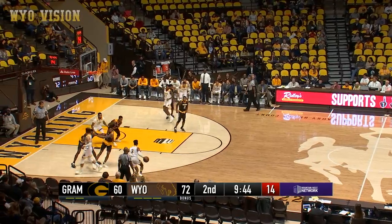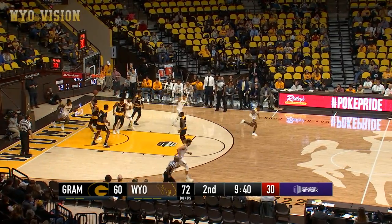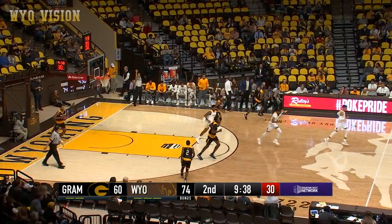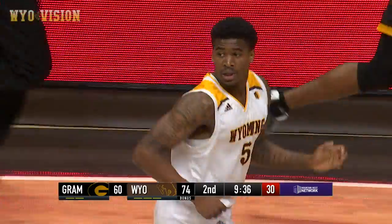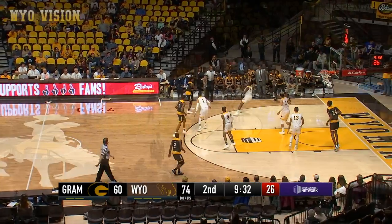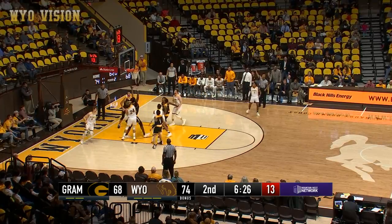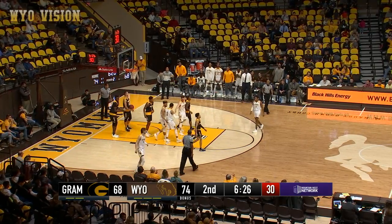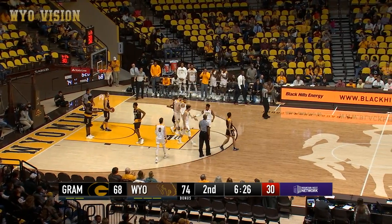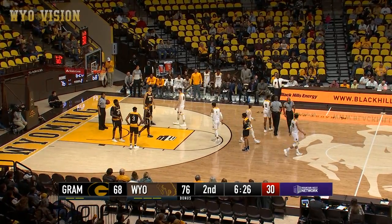Nobody else in foul trouble for either team. That one off the glass and in — Johnson, the freshman from College Park, Maryland, getting his first points as a Cowboy. Six and a half to go, here's James — floater runner good, and one for the senior from Fort St. Lucie, Florida.